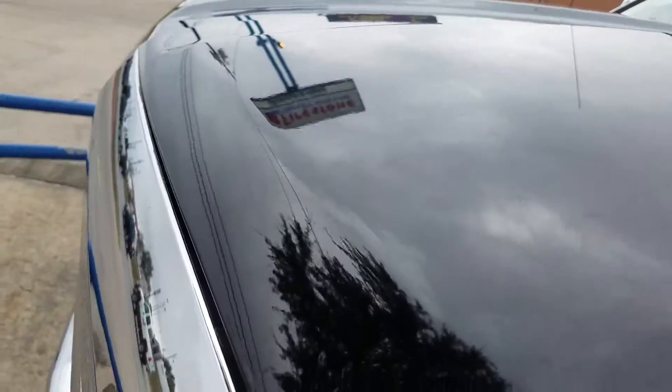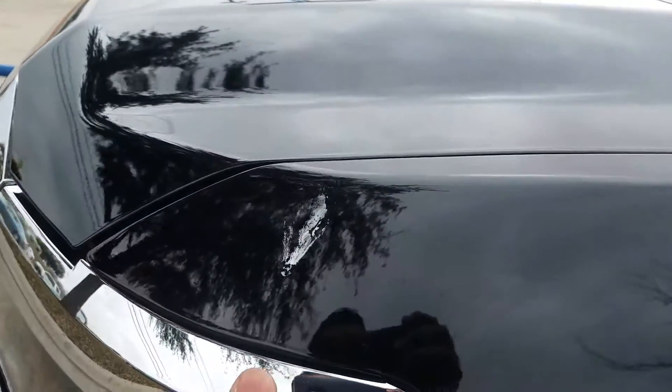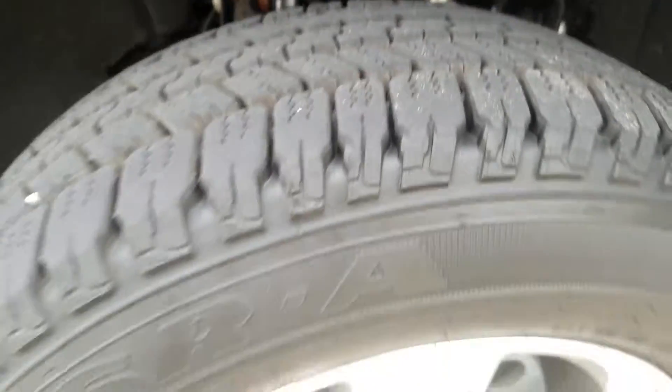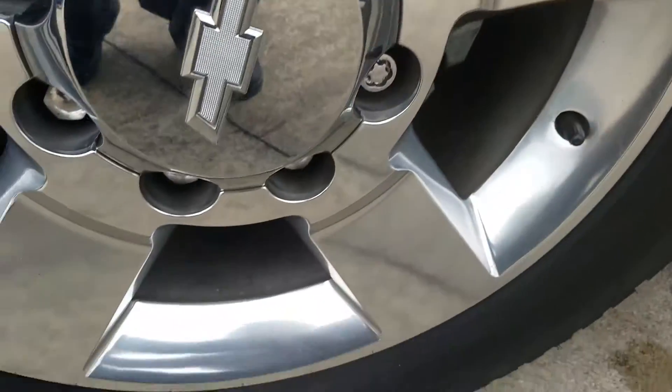There's no rock chips I can see of any sort at all. We've got some free bird poop for you, but we'll get it cleaned off. Tires are still essentially brand new. There's no road rash on the wheels at all.